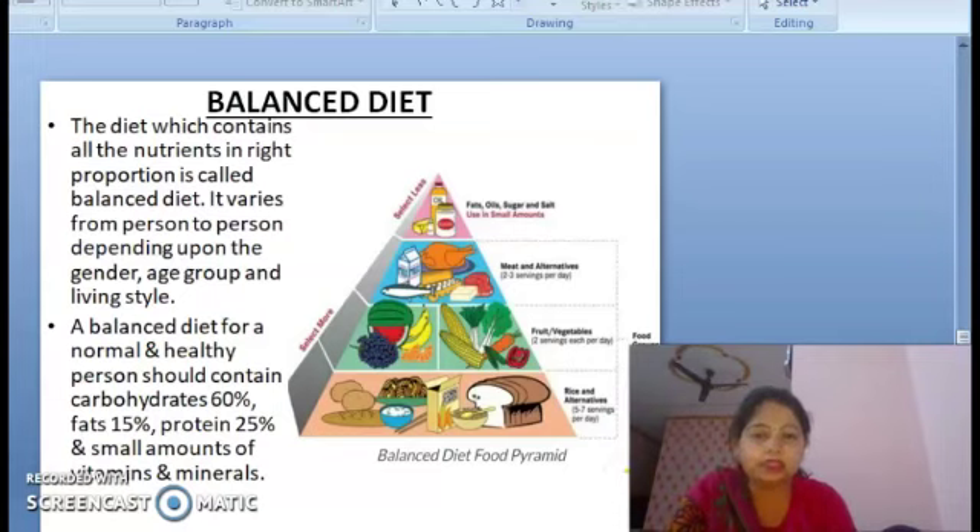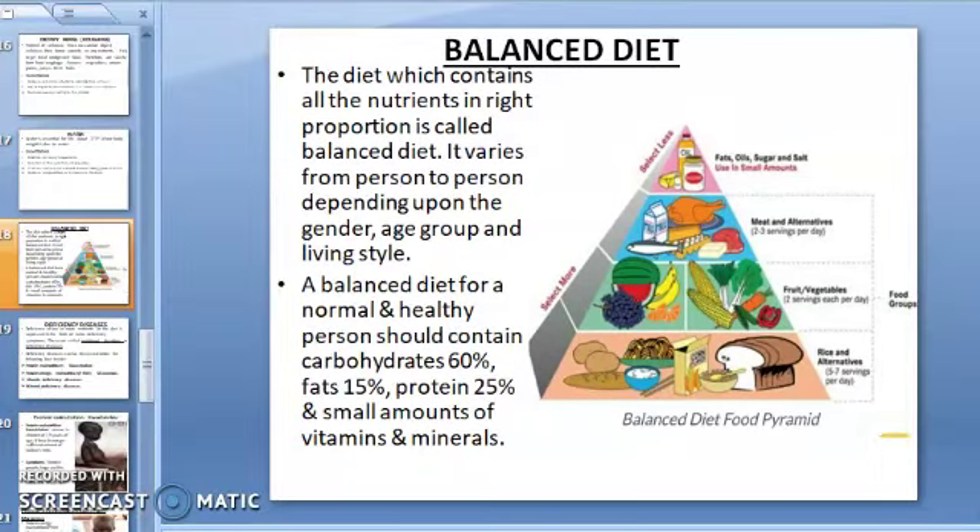Now let's see what is a balanced diet. The food we take every day — like dal, chapati, rice, curd, vegetables, fruits, and milk — is called a diet. We need all the nutrients, water, and dietary fibers to keep our body active and healthy. A diet which contains all the nutrients in the correct proportion is called a balanced diet.